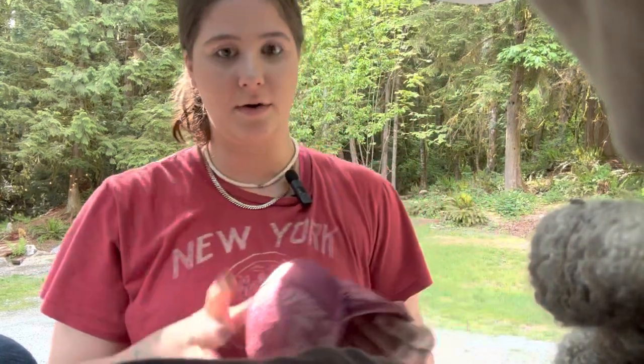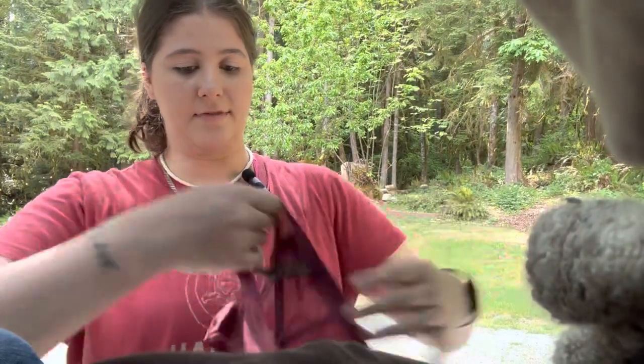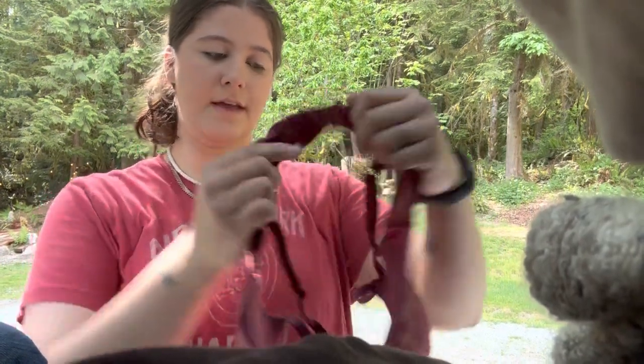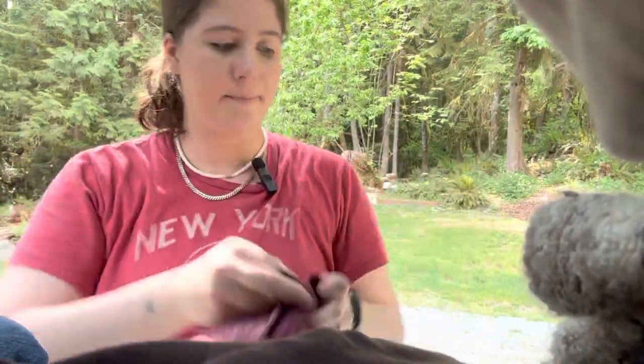The last piece in this part one is going to be this bra. This one is a Victoria's Secret size 34D, and it's just like a cute little lace bra. I have another part to this video and I found some really good stuff, so if you're interested in that, stay tuned. I will see you guys in my next video — thank you so much for watching, bye!